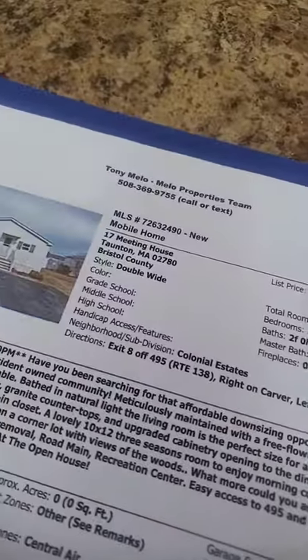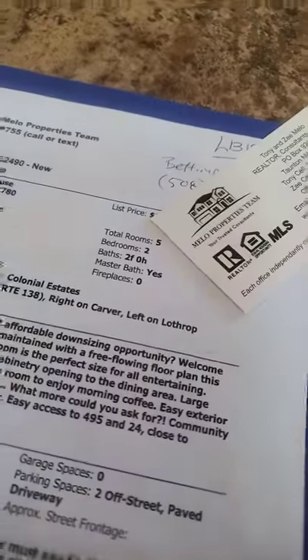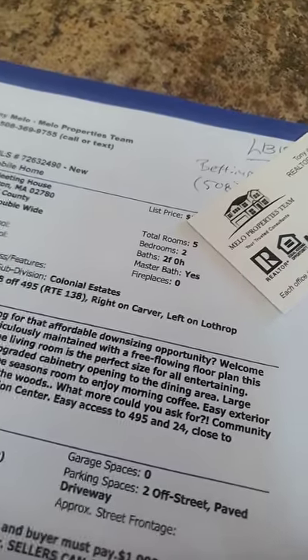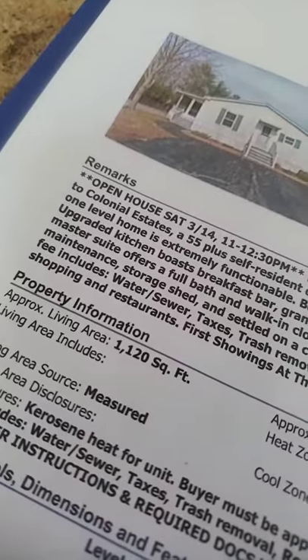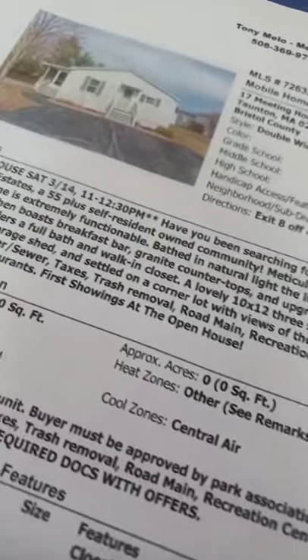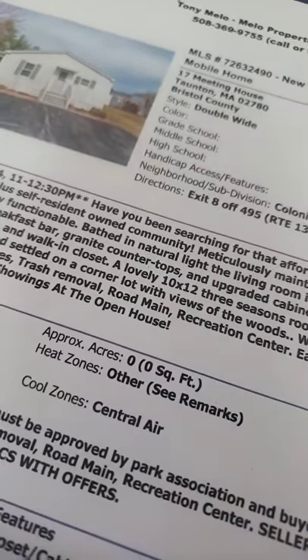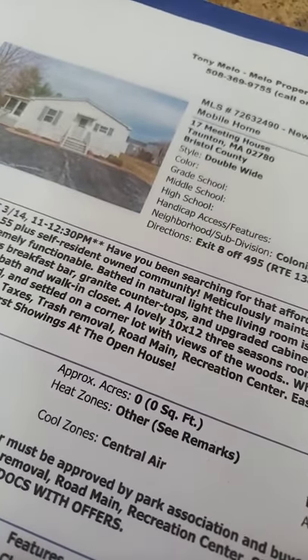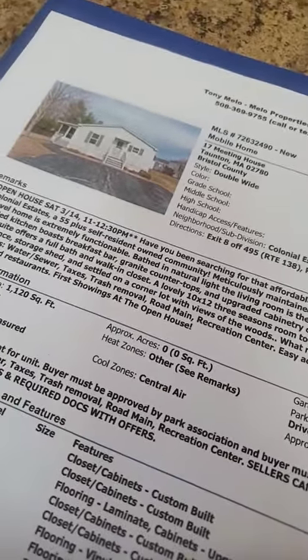Property is in Taunton. Two bedrooms, two full bathrooms, five rooms, 1,120 square feet. HOA fee — I'm just going to hit the major things people usually ask — is $548, which includes water, sewer, taxes, trash removal, road maintenance, and the recreational center. That's the basic coverage for that fee for most parks.